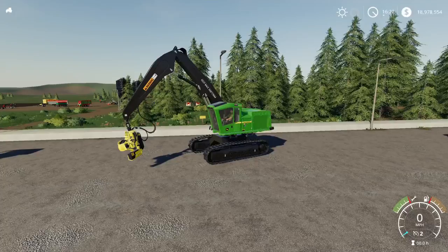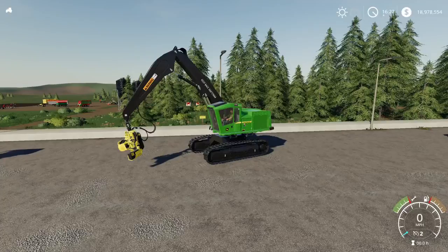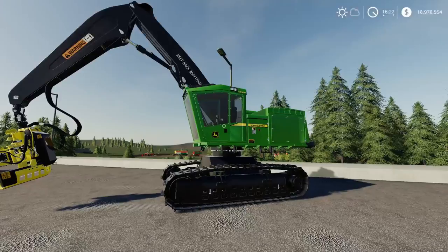So that's the John Deere 959 MH Tract Harvester by North Modding Company — technically an update but personally I think in essence a completely new mod.